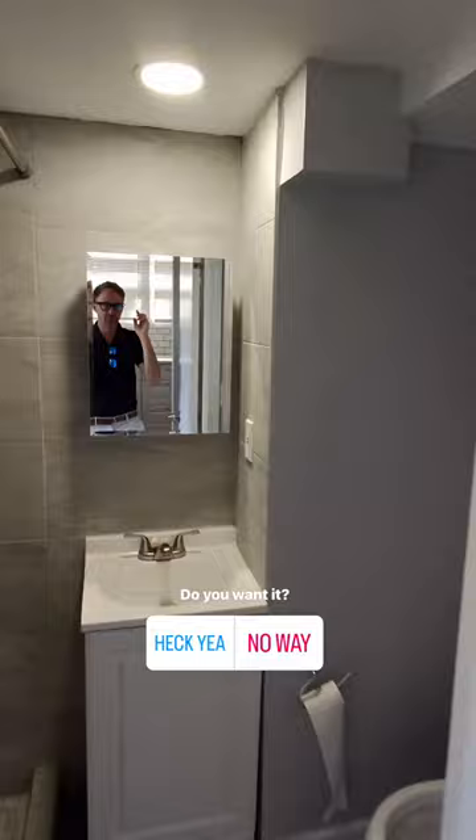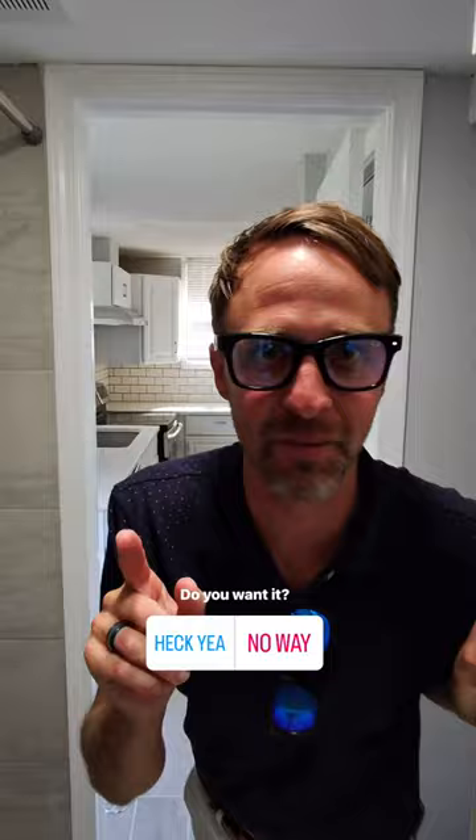Bedroom, bedroom, bedroom — three bedrooms. Bathroom number two right here. And guess what? You don't buy this house for this reason. I'm gonna tell you why you buy this house — you buy it for this reason right here. Look at this, baby.